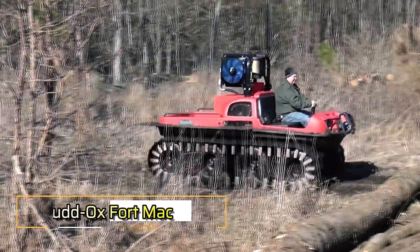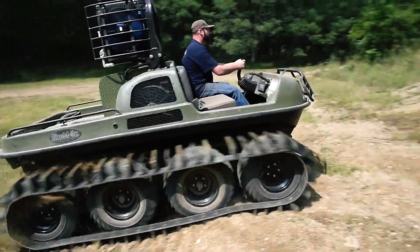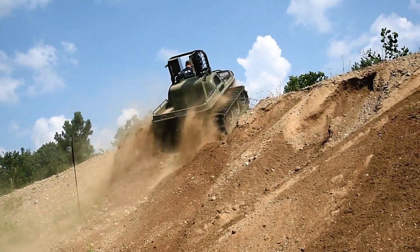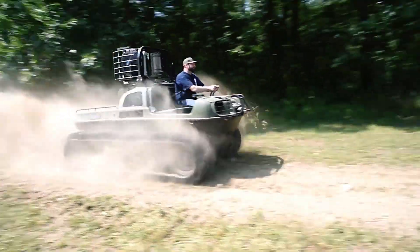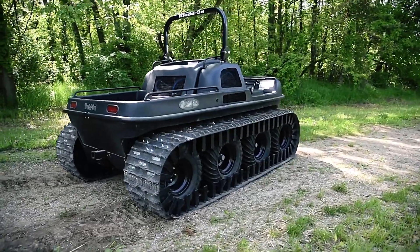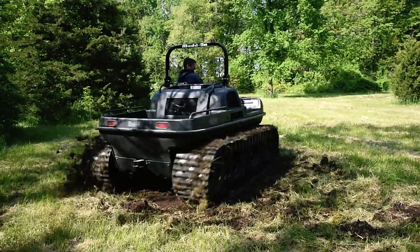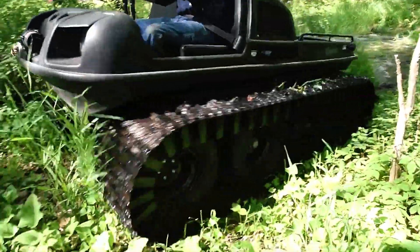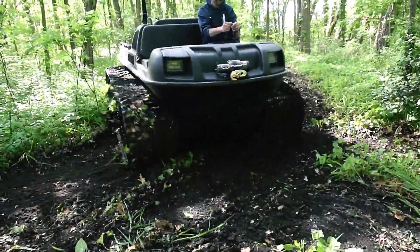The Mud Oxford MAC is a rugged all-terrain vehicle designed to handle the toughest environments. Powered by an 85 horsepower Ford gasoline engine, this tracked vehicle is built to perform in extreme conditions. It can carry up to six passengers on land and four on water, offering both versatility and reliability. Equipped with optional rubber or steel tracks, the Fort MAC excels in harsh terrains like mud, snow, and rough landscapes.